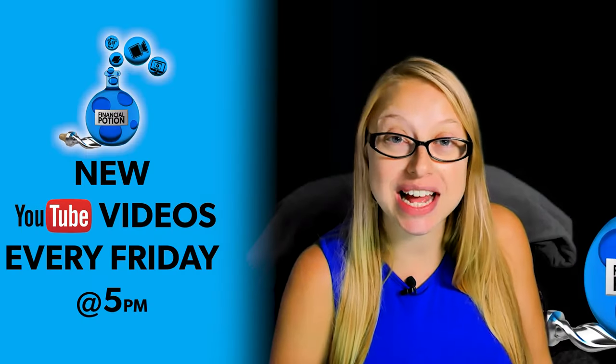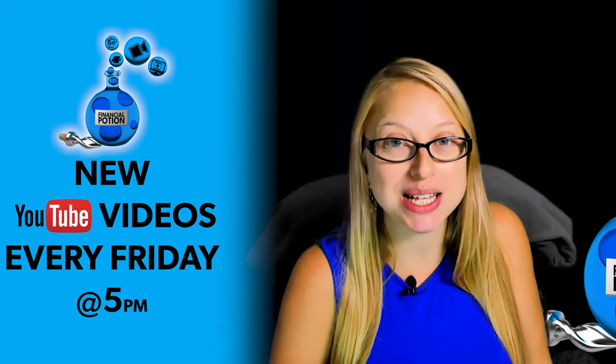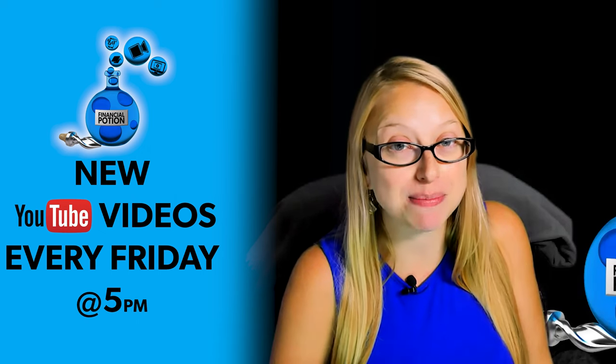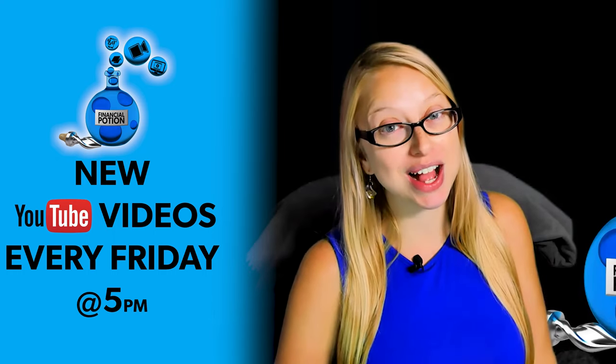How much should you touch up your appearance on Zoom? Hi, Taylor here of Financial Potion, where video is your financial potion. To help us out, please make sure you subscribe to our channel, click on that bell so you're notified every Friday at 5 PM Arizona time that a new video has been posted. For one-to-one training or just to support our content, please click above and connect with us on our Patreon page.